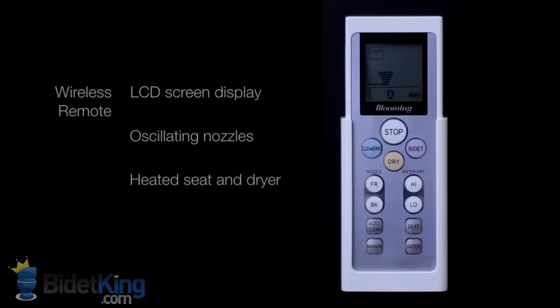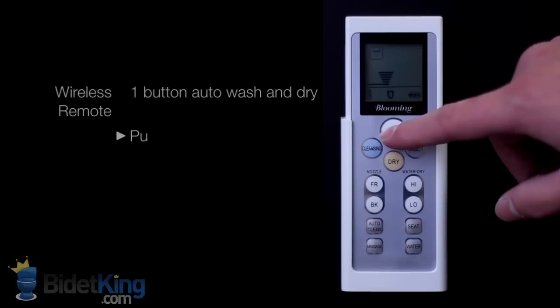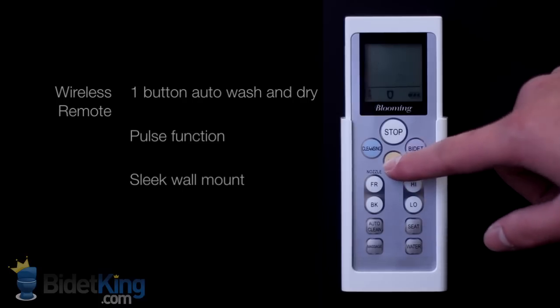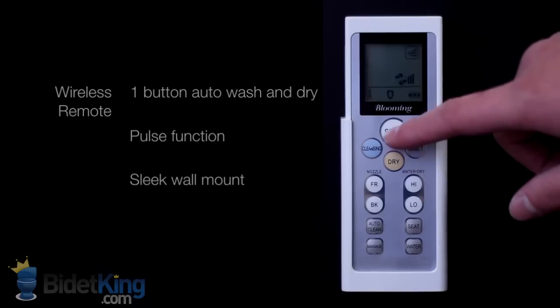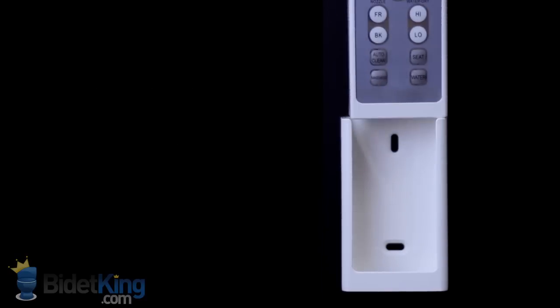The NBR 1060 also has convenience features like nozzle oscillation, a massaging pulse spray, and a one button auto clean. With the press of a button, the seat will go through a full rear wash cycle, stop, a full drying cycle, and then stop, making it great for the disabled or those with limited mobility.